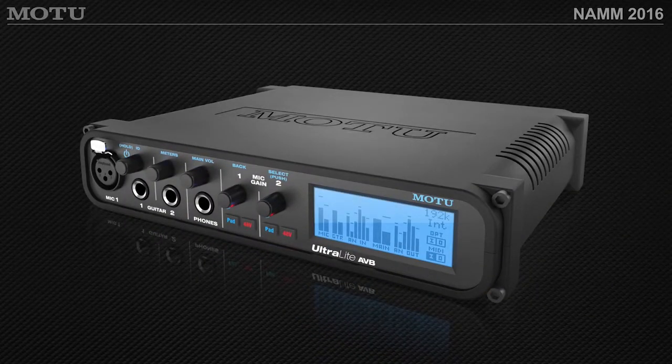The Ultralight is a very popular interface from Motu, and this is the latest version — the Ultralight AVB. In addition to updated converters and updated preamps, it has even more DSP inside the box. All Motu AVB interfaces have onboard processing for effects: a 48-channel mixer built in, with compression, EQ, limiting, and reverb. Great metering, great sound quality, great build.